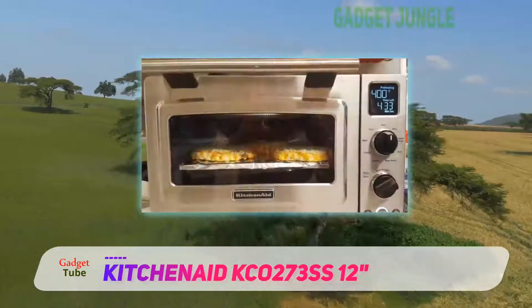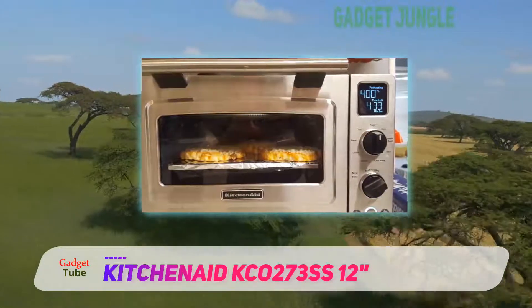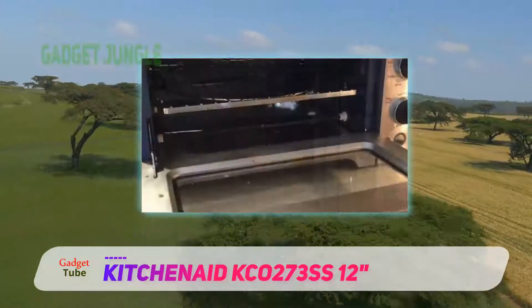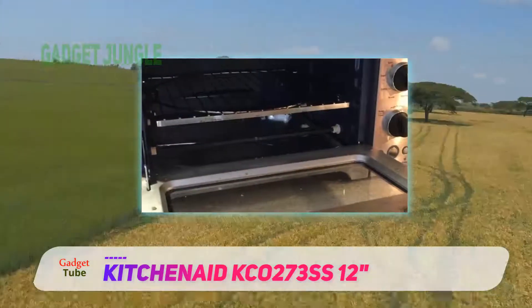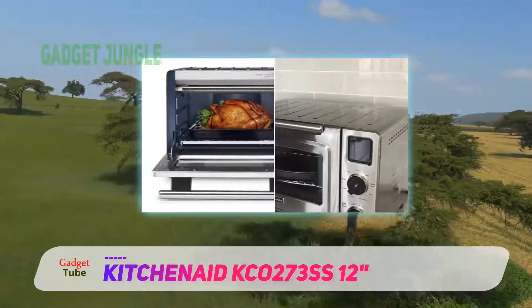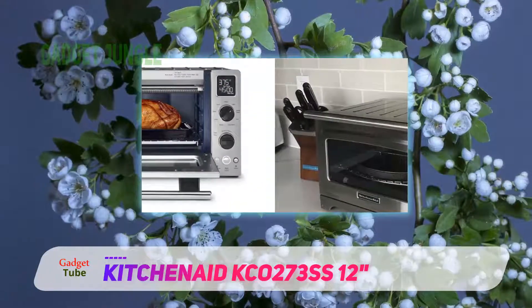However, this unit does feature two racks in the oven and its price is much lower than the Breville as well. Other than the small size, there isn't any other significant downside that can be regarded as a big problem. Hence, if you think that a small toaster oven is sufficient enough to fulfill your needs, then this model is a good choice for you.